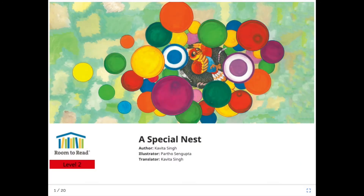Hi boys and girls. It's story time. Last week we had a story about a bird and we're going to have another one today about a bird, because this week we're going to be making a yellow bird in craft. This story is called A Special Nest.